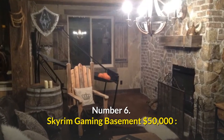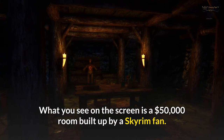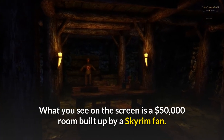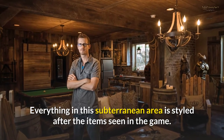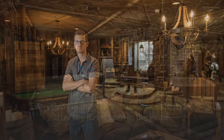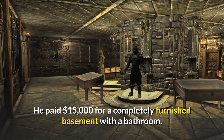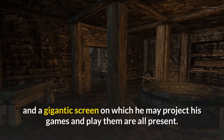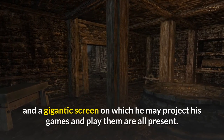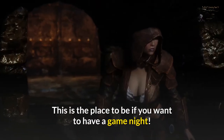Number 6: Skyrim Gaming Basement – $50,000. What you see on the screen is a $50,000 room built by a Skyrim fan. Everything in this subterranean area is styled after items seen in the game. He paid $15,000 for a completely furnished basement with a bathroom. Potions, gaming items, swords, weapons, armor, and a gigantic screen on which he can project his games are all present — the ideal setup for a game night.